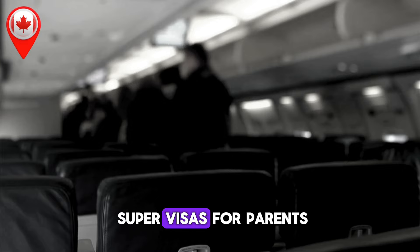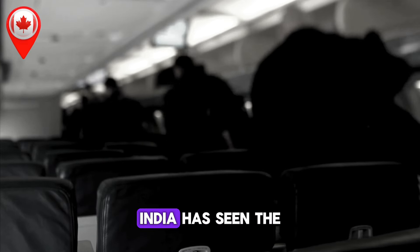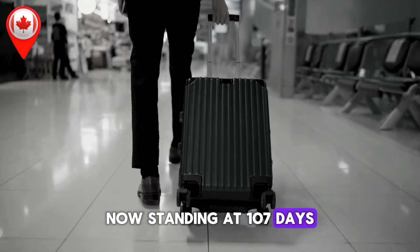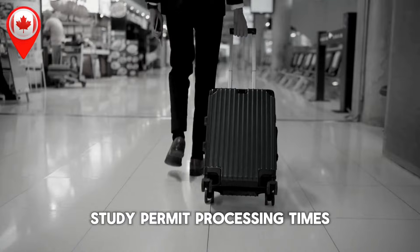When it comes to super visas for parents and grandparents, processing times vary by country. India has seen the most significant increase, now standing at 107 days — 20 days longer than the previous update.